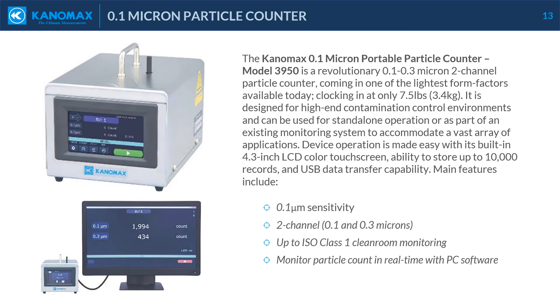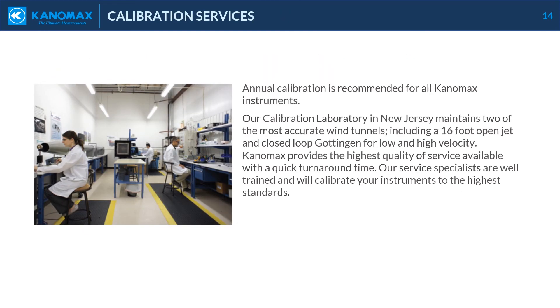Annual calibration is recommended for all Canomax instruments. Our calibration laboratory in New Jersey maintains two of the most accurate wind tunnels, including a 16-foot open jet and closed-loop Gaunt engine for low and high velocity. Canomax provides the highest quality of service available with a quick turnaround time. Our service specialists are well-trained and will calibrate your instruments to the highest standards.